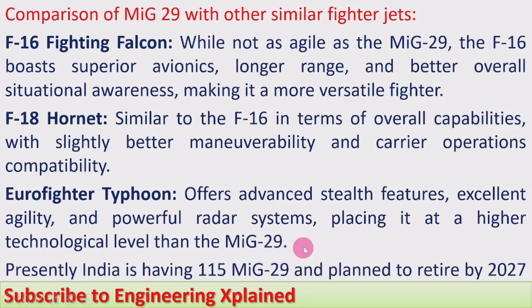Presently India has 115 MiG-29 fighter jets and plans to retire them by 2027. India has also planned to induct more Rafale fighter jets and plans to buy the Su-57 fifth generation fighter jet from Russia.